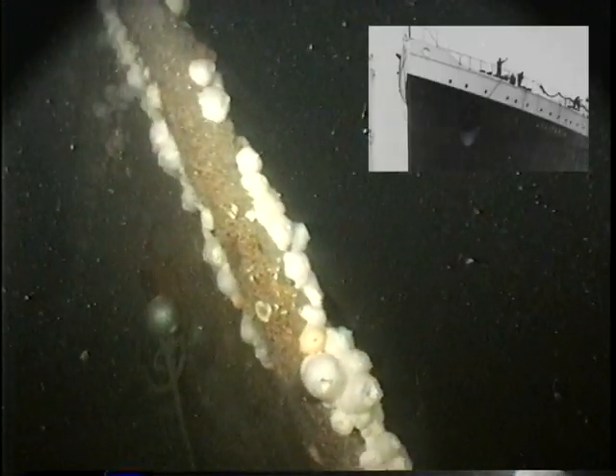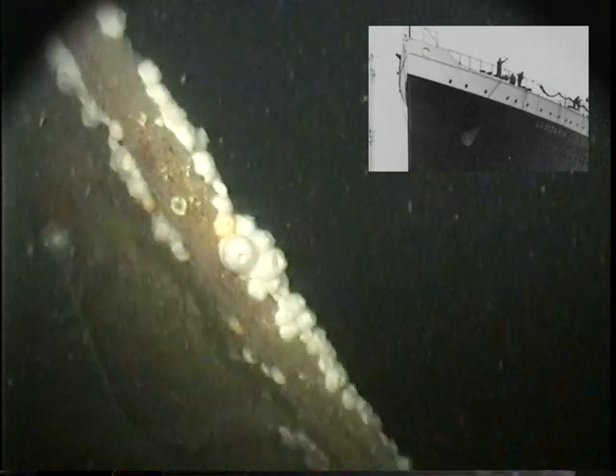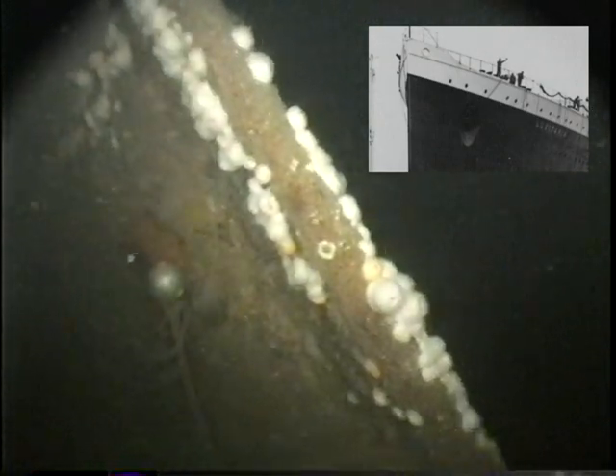We're up on the bow on this particular dive. What you're going to see is the very prow, the very tip of the bow of Lusitania. It lifts off to the starboard side at about a 30-degree angle.